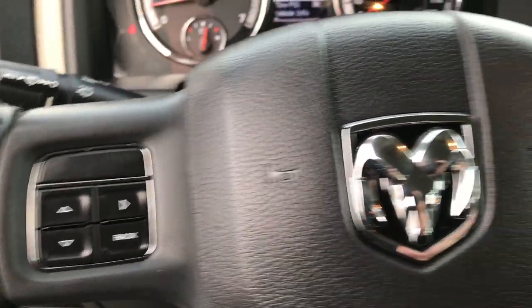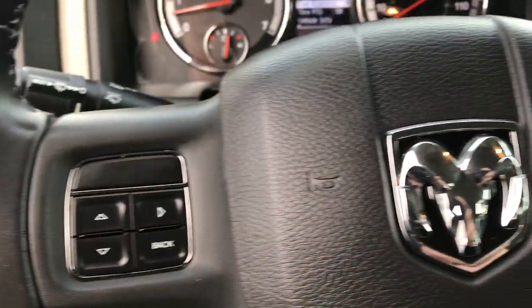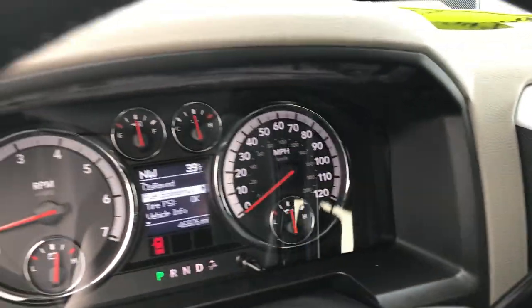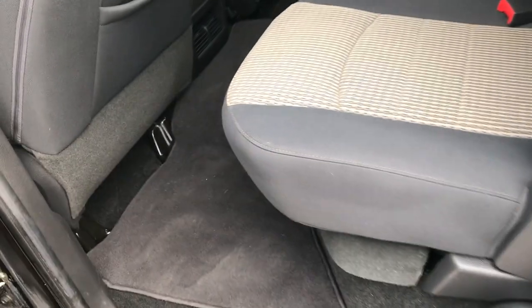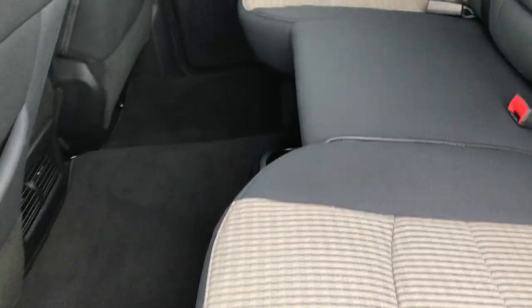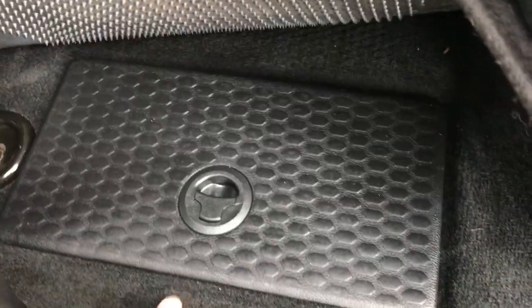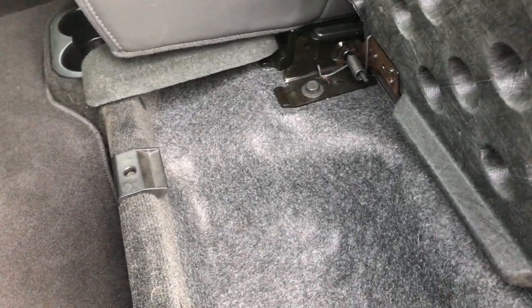Cruise controls and controls for your information center are up on the steering wheel. Of course you've got your compass, temperature, and mileage display. The crew cab gives you a ton of room in the back. There are no rips or tears in the rear seats either. Has the latch child safety system. There's a storage container on each side — you can put ice and drinks in there and those bins are removable. There's storage area under the seats as well.